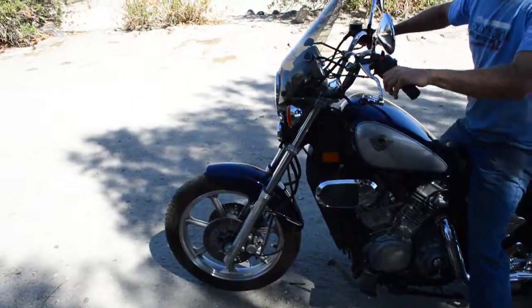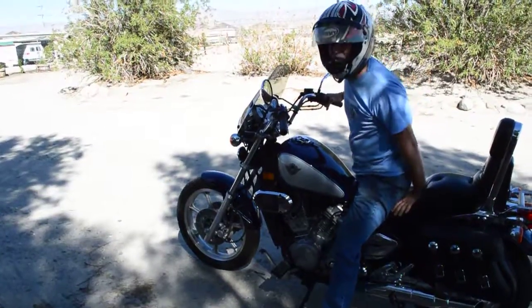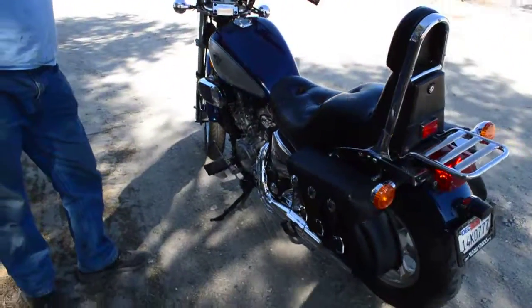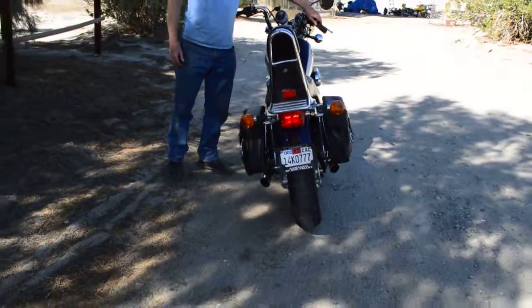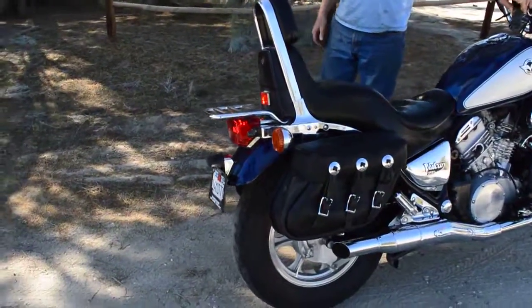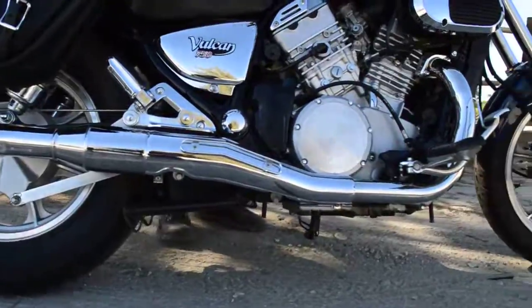It's got a very comfortable seating position and the seat is really nice and soft, really plush. It's got a real solid feel to it. It feels like a brand new bike when you're riding it. It's got real speed.